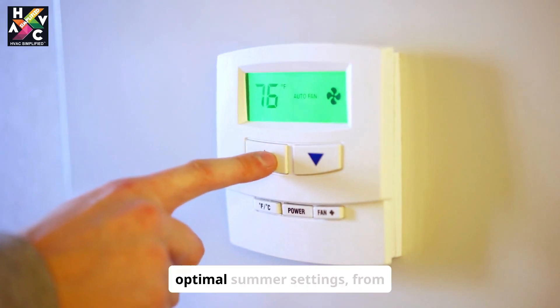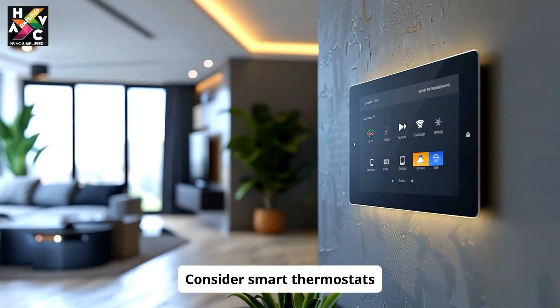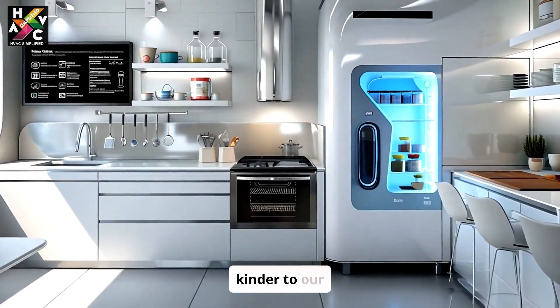Want to save up to 10% annually? Set your thermostat to optimal summer settings — 78 degrees Fahrenheit when you're home, higher at night or when away. Consider smart thermostats for automated savings regardless of your schedule.